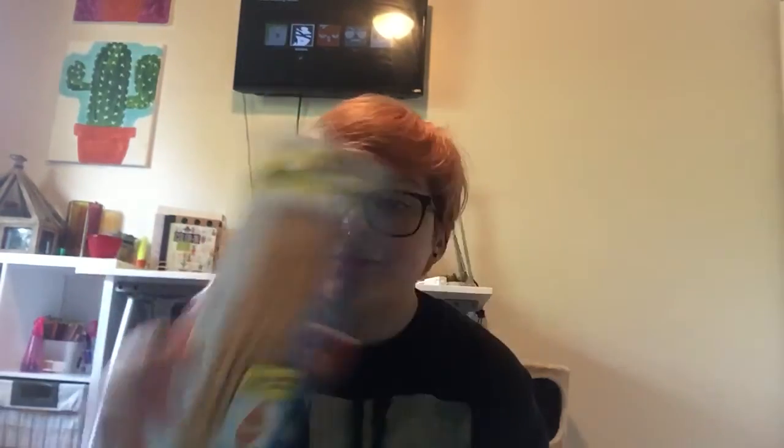Next I went to this place called Meijer, which is kind of like Walmart but cheaper and less chaotic. They didn't have notebooks, and I should have got notebooks at Target but my mom wouldn't let me. I got these pencils and just a stack of post-it note things — those come in handy a lot.